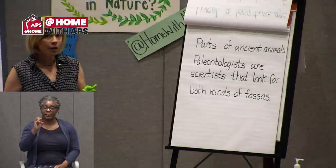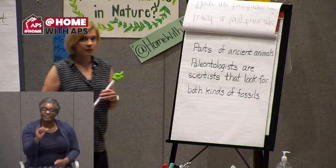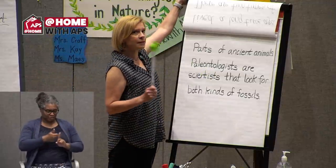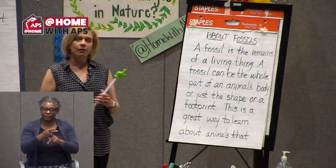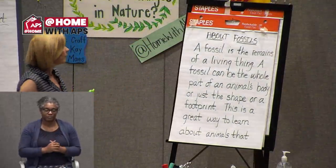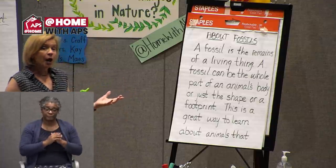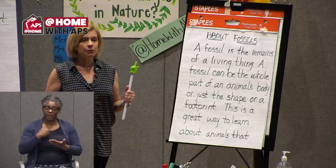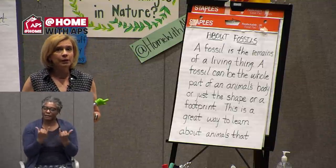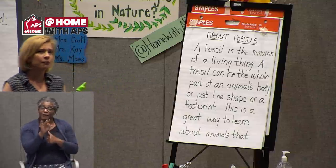We had some hard words in there. I know you knew 'paleontologist' because you went over that with Miss K. Our first reading — we just sort of think about what we read. We read about fossils and learned there are two kinds of fossils. But let's dig in a little bit deeper. When you read something more than once, you get to see more than you saw the first time.